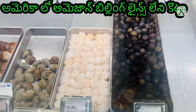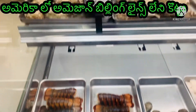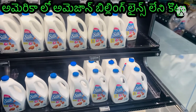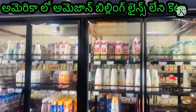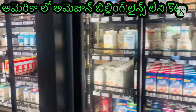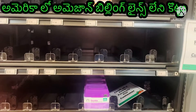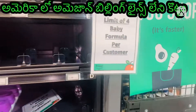It's a bit more expensive than the regular stores. It's a limit of 4 per customer.